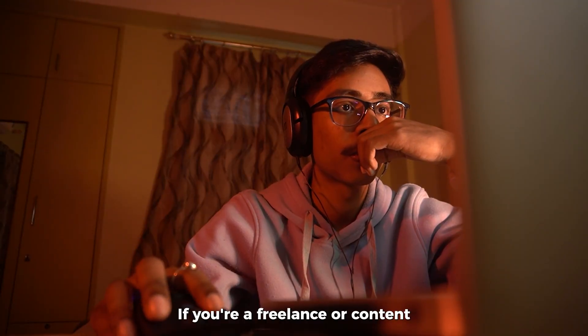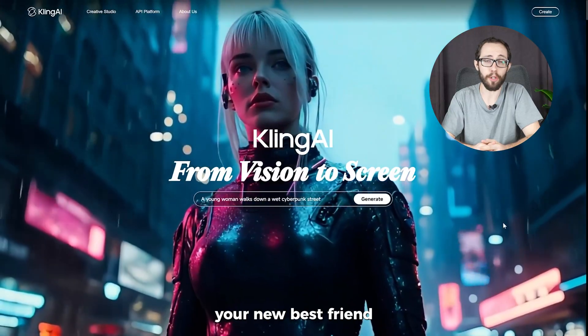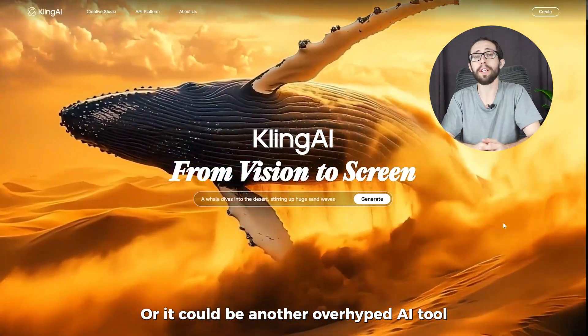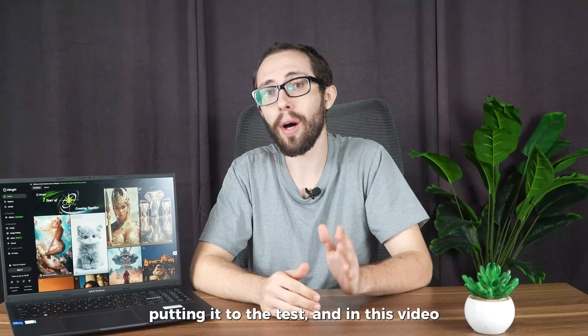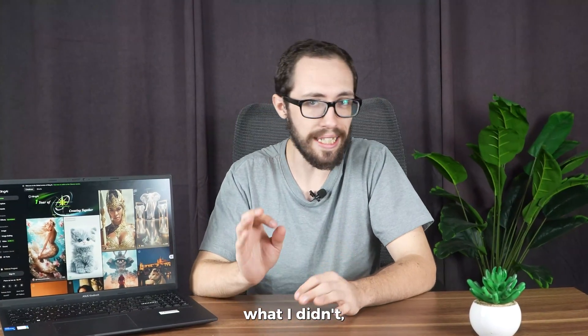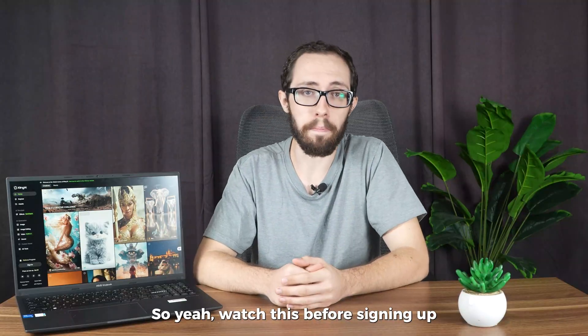Alright, let's cut to it. If you're a freelance or content creator juggling 12 things at once, Cling AI might just become your new best friend — or it could be another overhyped AI tool. I spent the last week putting it to the test, and in this video I'll tell you exactly what I liked, what I didn't, and whether it's worth your time. Watch this before signing up.